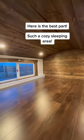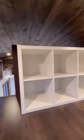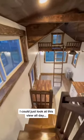Such a cozy sleeping area. You guessed it — there's storage. I could just look at this view all day.